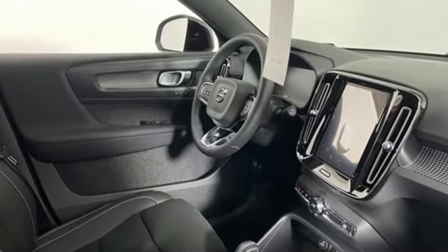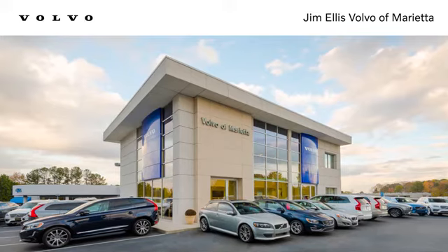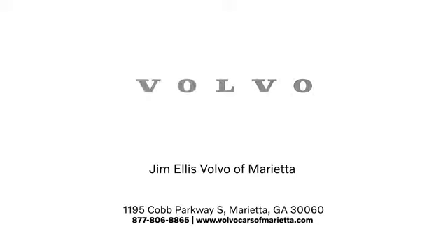If you've been waiting for the perfect time for a test drive, the time is now. Experience it today. Stop in or contact us today. We're conveniently located at 1195 Cobb Parkway South in Marietta.